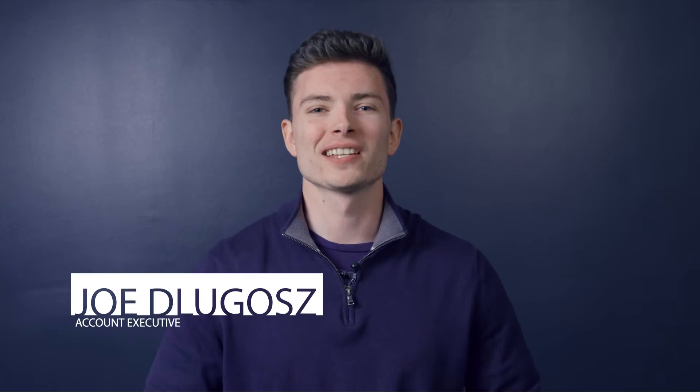Hi there, my name is Joe DeLugas and I'm an account executive with Roundtable Learning. We've built augmented reality training programs for organizations across the U.S. One of the first steps to any AR training is deciding what kind of technology is best for you, and that's why we made this video — to talk about how AR can transform your training program and to review the big three AR technologies.